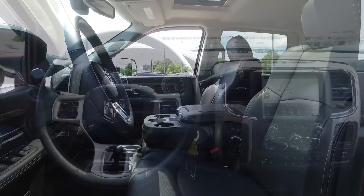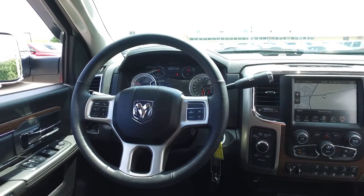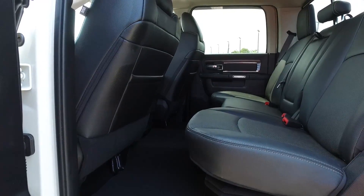Also heated front seats, heated steering wheel, dual zone AC, memory seat positions — although who else would you let drive it, right?